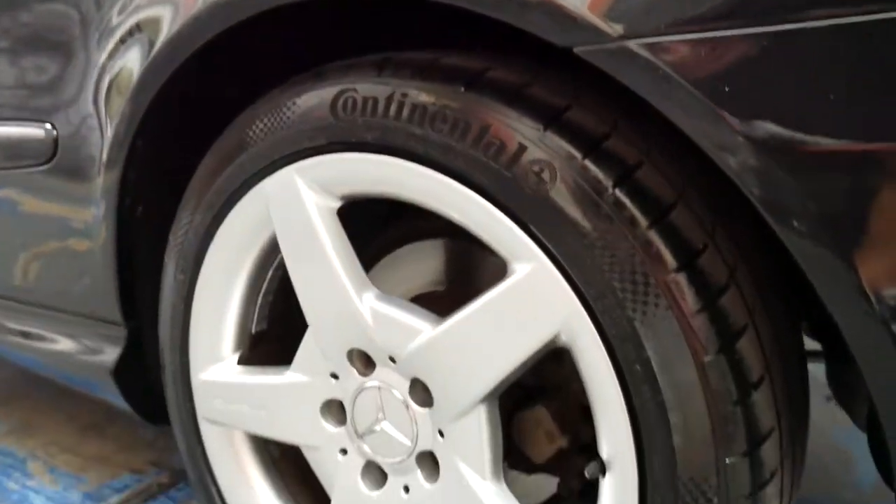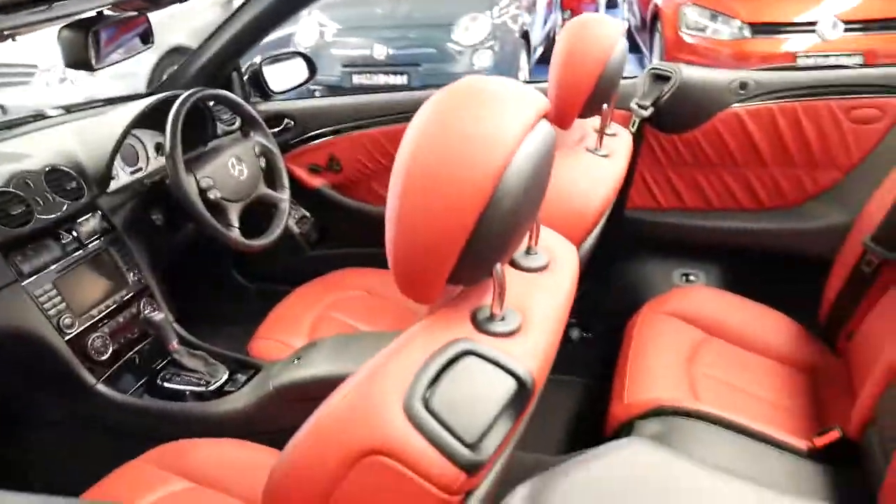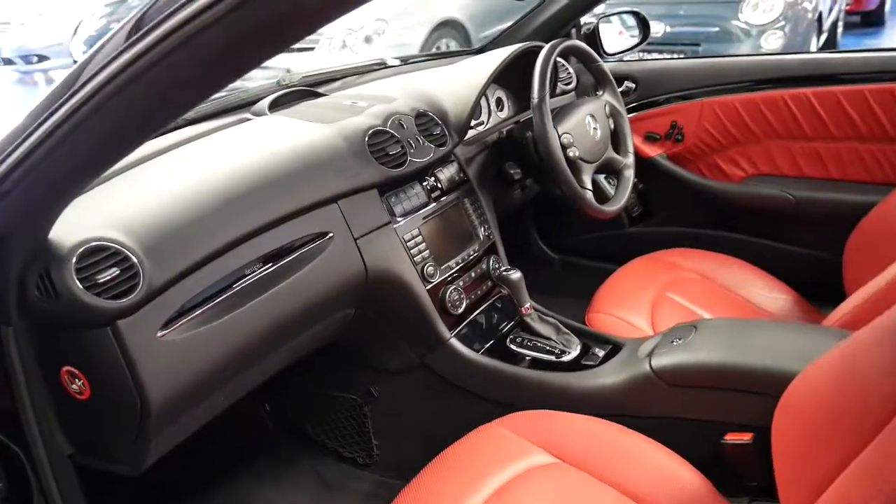It's got Continental tyres front and back. It's been garaged its entire life and has never been parked outside for a long period of time.